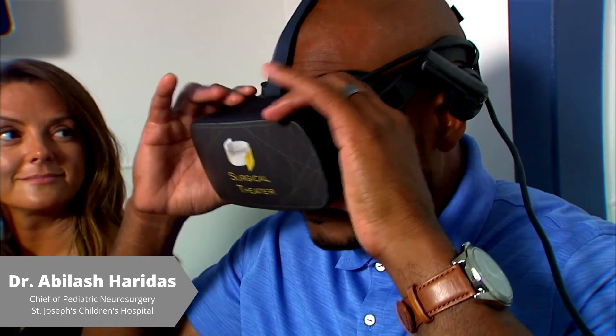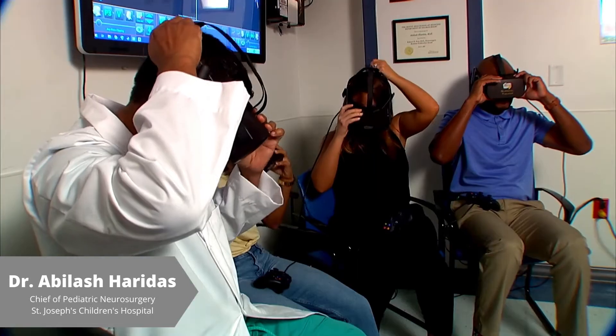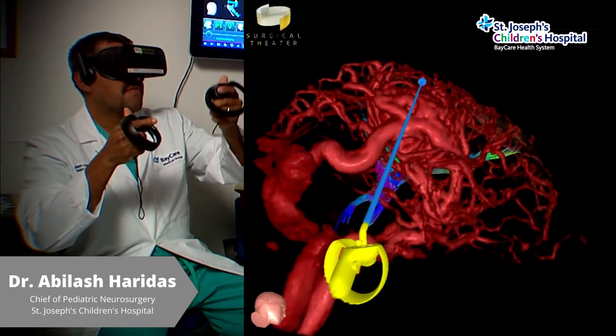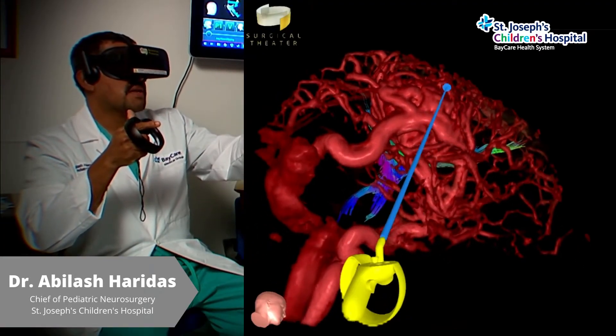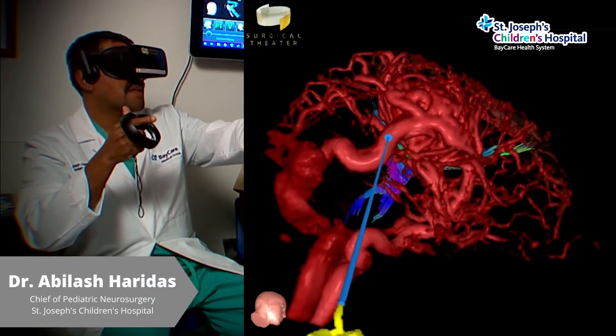The 360 VR technology was very helpful to talk about a difficult subject like an AVM. Instead of describing it with my hands, I could pop up a picture — a picture is worth a thousand words. The AVM is very large and right next to all those important highways and your brainstem.